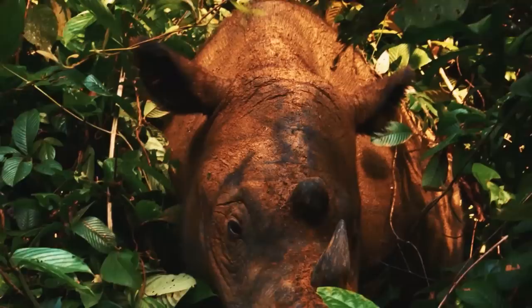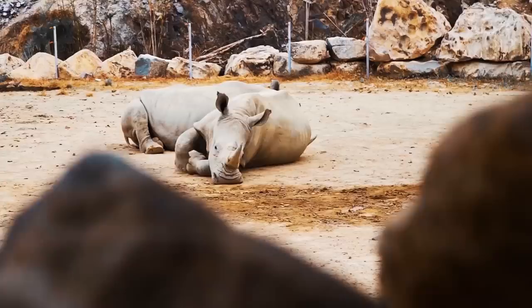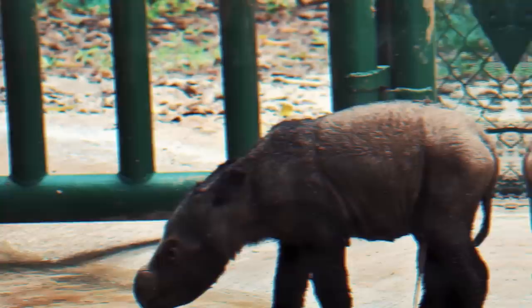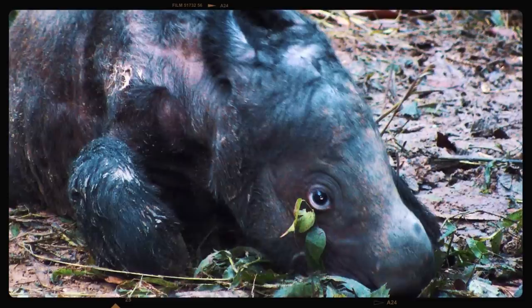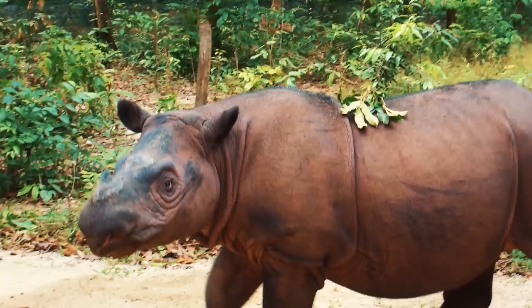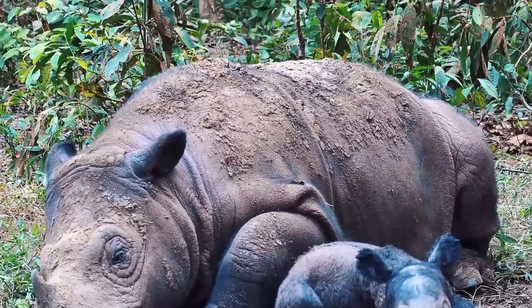The Sumatran rhino was declared extinct in Malaysia in 2017, and there are estimated to be fewer than 100 left in the wild in Indonesia. Andatu, the first captive-born Sumatran rhino, entered the world on June 23, 2012, at the Sumatran Rhino Sanctuary in Indonesia's Way Kambas National Park. He was a big baby, weighing around 60 pounds as a newborn and reaching 500 pounds by the year's end. Baby Sumatran rhinos are born with an oddly large head, which lacks horns and stands in disproportionate contrast to the animal's body and legs. Andatu is now fully grown, weighing in at 1,041 pounds. Last year, the Sumatran Rhino Rescue announced that he had reached sexual maturity and was fertile and ready to breed, offering further hope of saving this magnificent species as it clings to its existence by a thread.